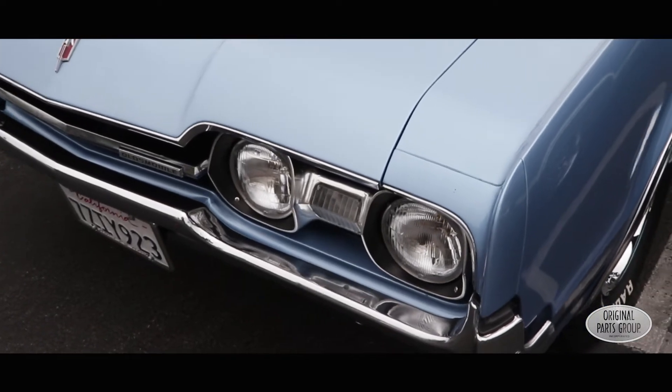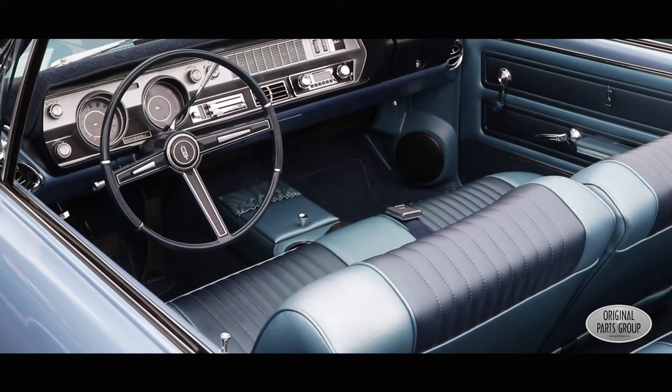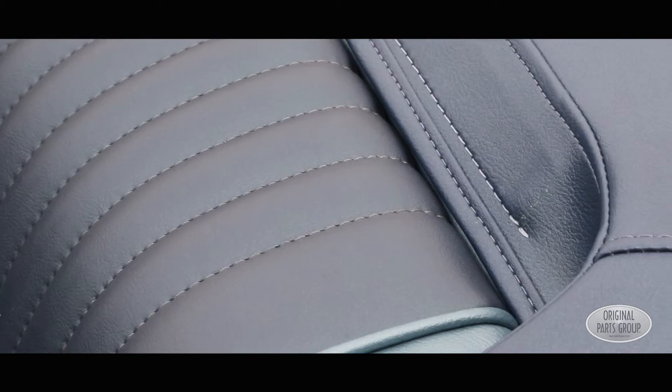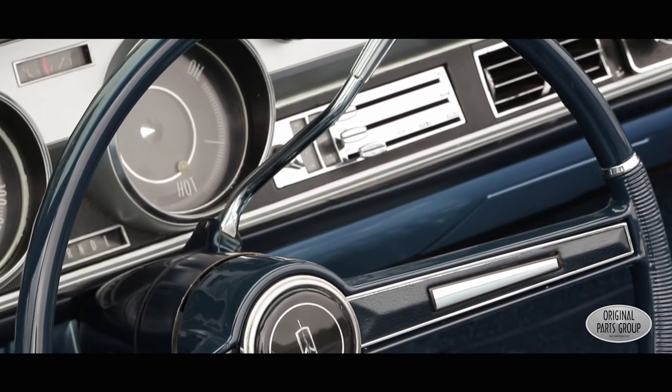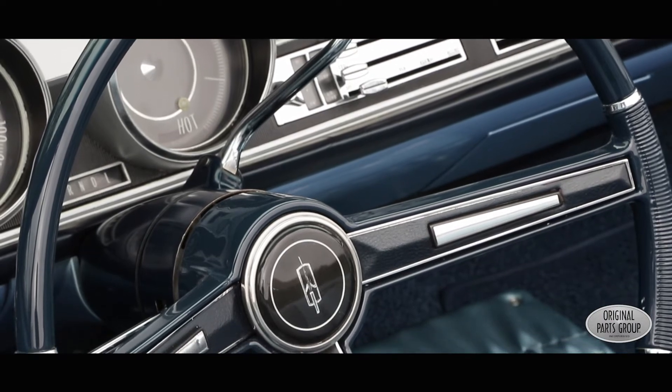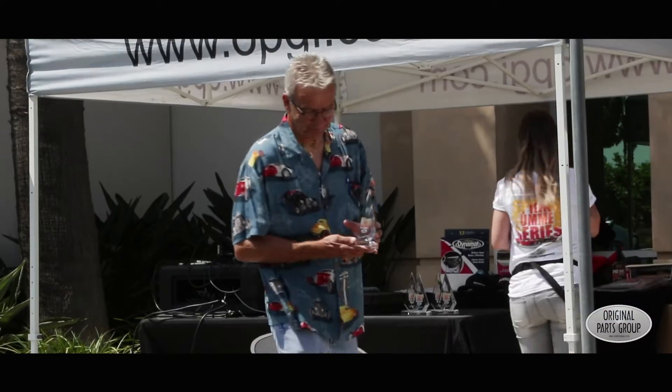It's been stripped completely. The paint has been redone, the interior has been redone. The boot for the convertible came from OPGI. Got my door handles from OPGI. A ton of cosmetic stuff came from these folks. I won Best Daily Driver Award with it today with the help of these guys.